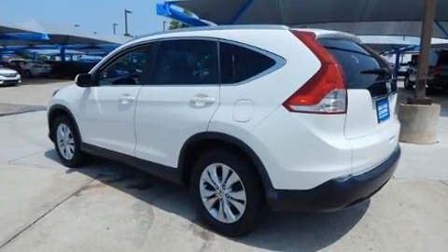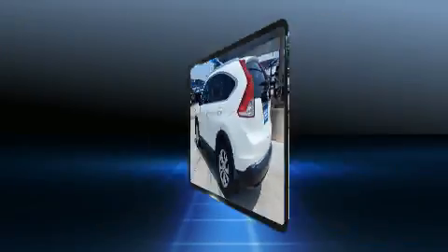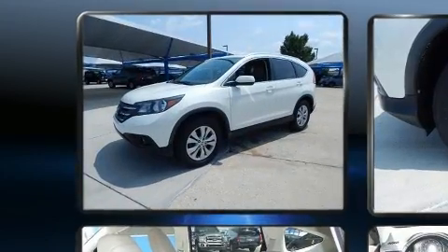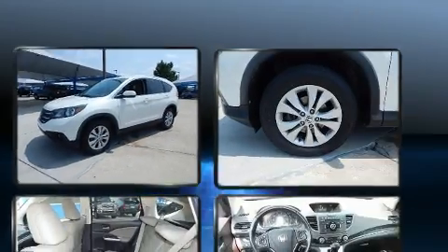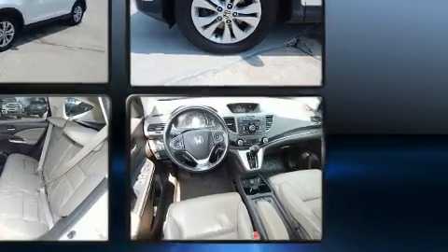A wealth of standard features means that you no longer have to sacrifice, such as remote keyless entry, heated seats, heated door mirrors, and much more. Features such as automatic climate control and leather upholstery prove that economical transportation does not need to be sparsely equipped.